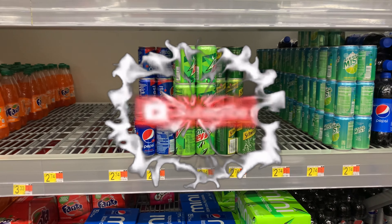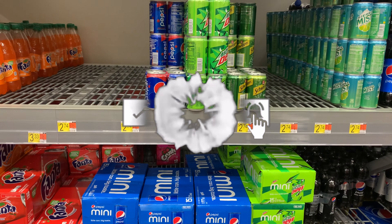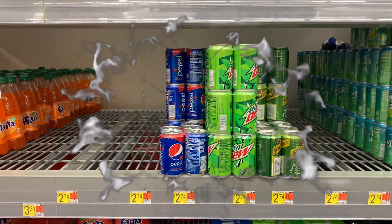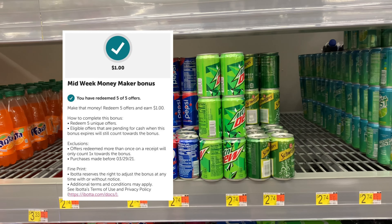Hello and welcome back to Saving with Danielle. I'm at Walmart to pick up a few items to tackle my weekend warrior rebate. I need a total of five items to hit my bonus of a dollar.